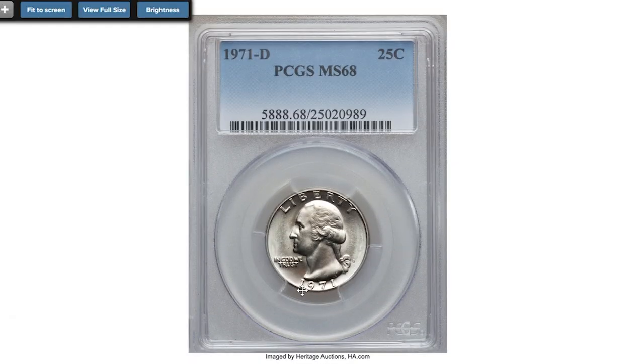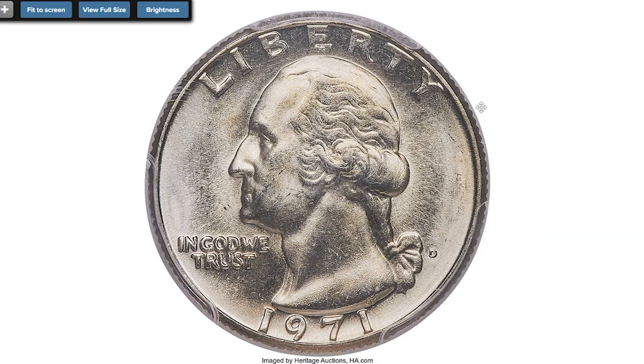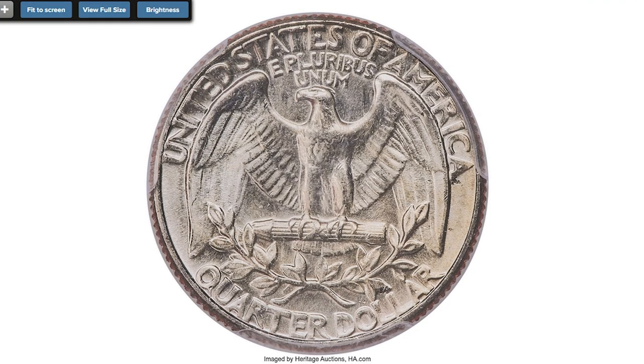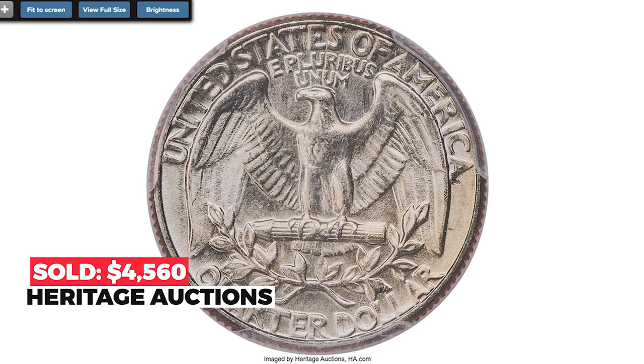The 1971 Washington quarter in MS68 is truly spectacular — it exhibits razor-sharp definition on all design elements, and pristine brilliant surfaces radiate vibrant mint luster on both sides. This specimen sold on June 7th, 2019 for $4,560 at Heritage Auctions.